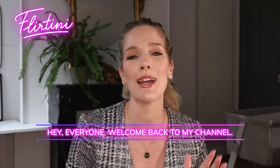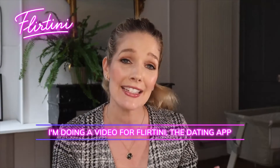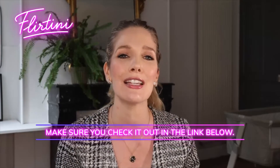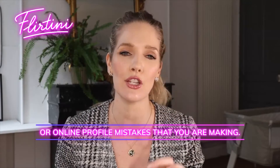Hey everyone, welcome back to my channel. I'm Renee Slansky, a professional dating and relationship coach. Today I'm doing a video for Flortini, the dating app, which you can also use to build social connections as well. Make sure you check it out in the link below. Now let's dive into those online dating app or online profile mistakes that you are making.